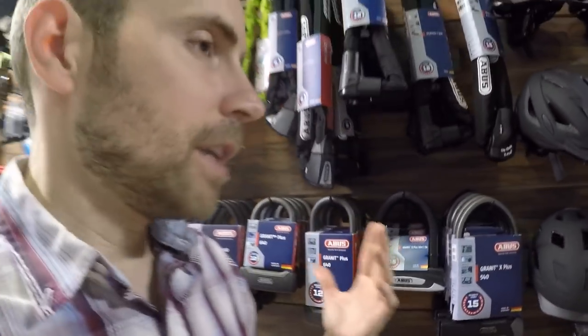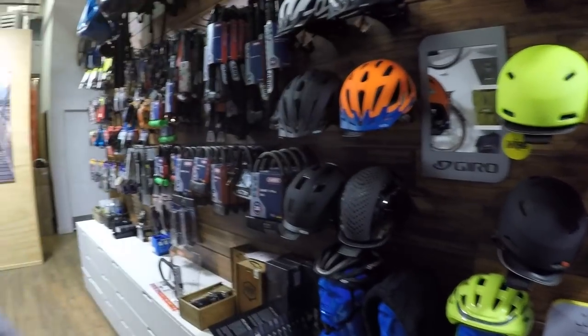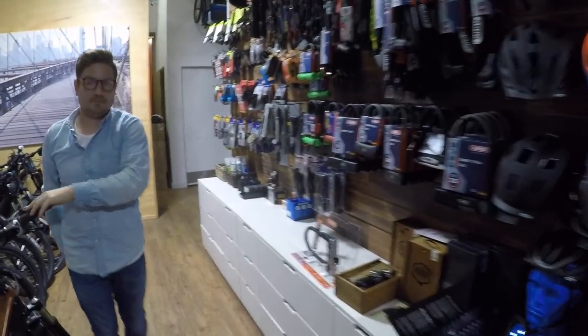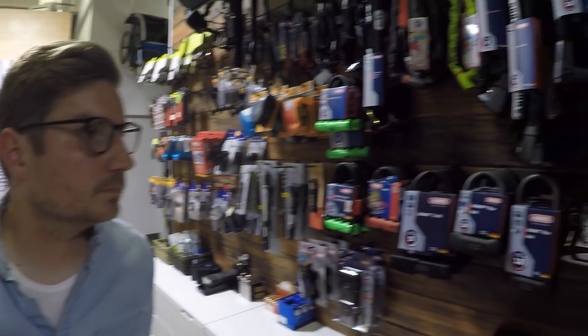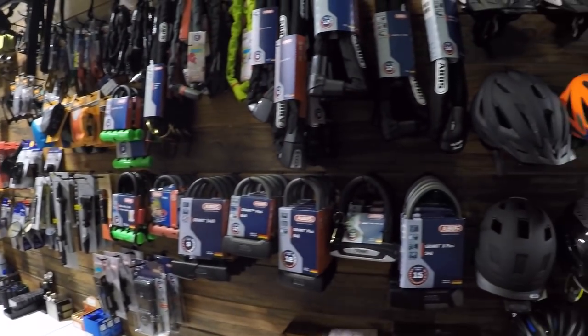Locking up your front wheel with a through axle is definitely something extra to think about so a thief can't do the quick-release trick. This wraps up a pretty deep look at bike security. This content will be posted in the accessories area of the Electric Bike Review forums — chime in with your own solutions. Big thanks to Chris, and as always, ride safe.